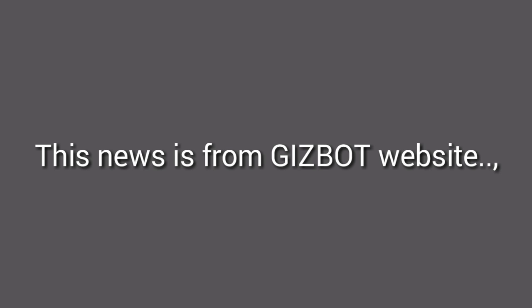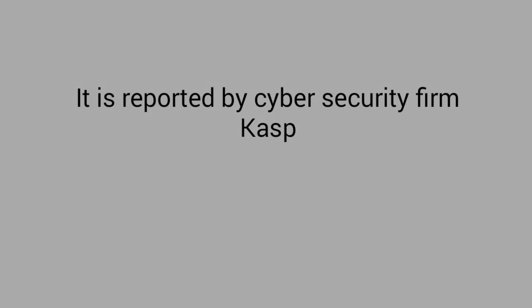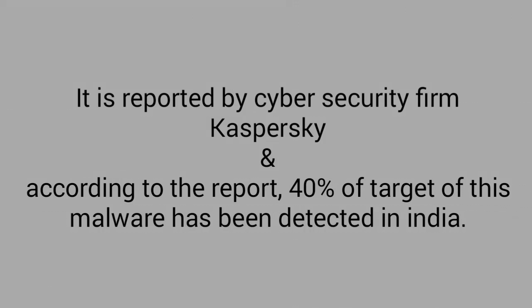This news is from Gizbot website. A new malware known as Zepcopy is stealing money through smartphones in India. It is reported by cybersecurity firm Kaspersky. According to the report, 40% of targets of this malware have been detected in India.